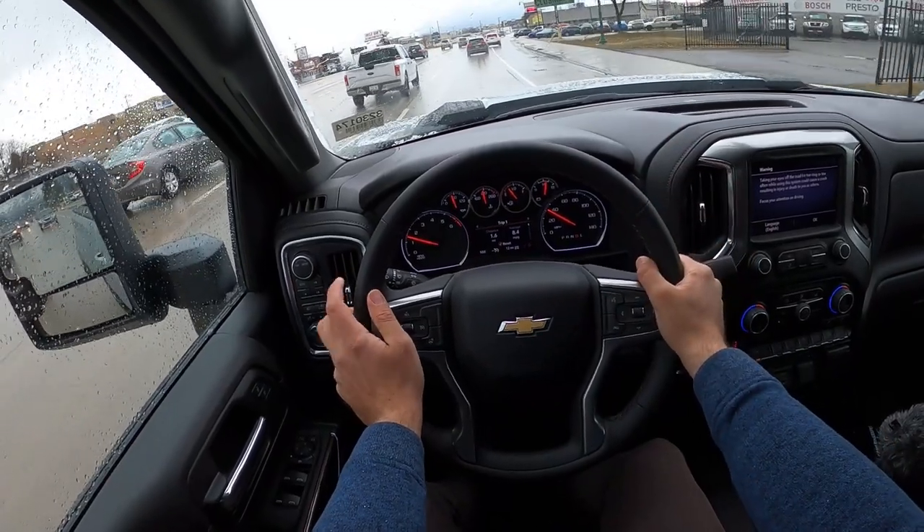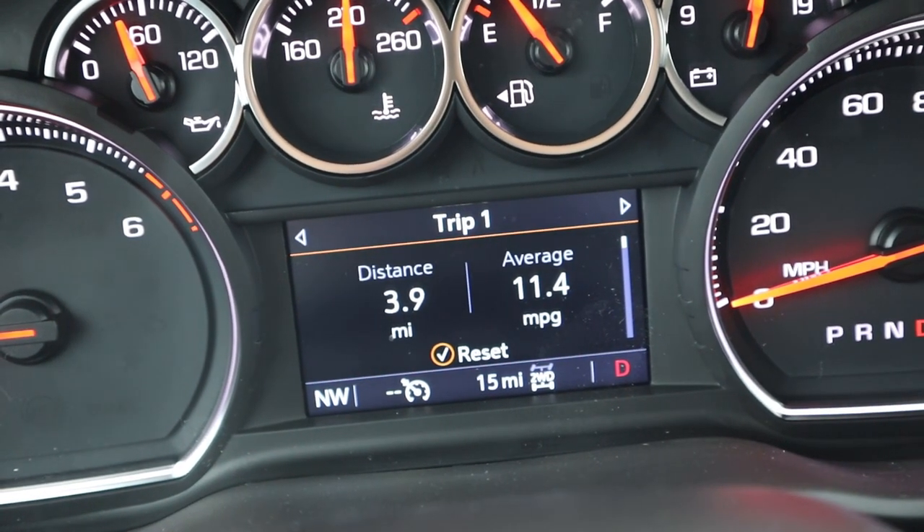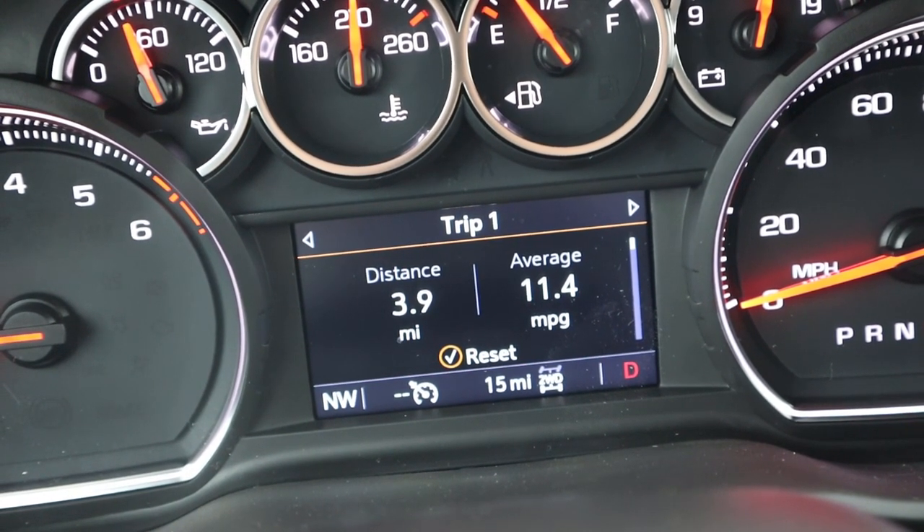Let's see the fuel economy and then pop over into the diesel. Our fuel economy with the gas engine: 11.4 miles per gallon.